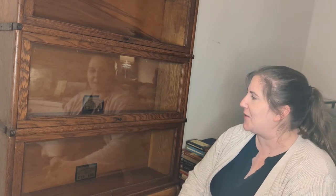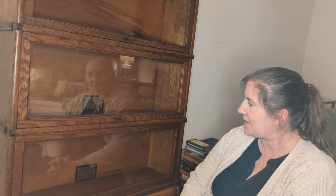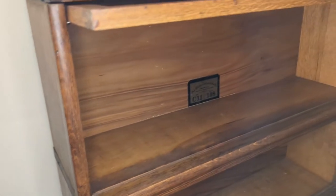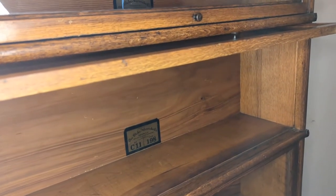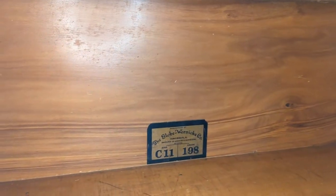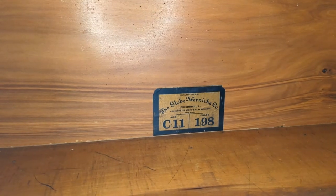Being able to date these is fun. One of the things you can look for when dating a Globe Wernicke bookcase is the labels. The labels are usually placed in the center back bottom of each section. The first labels were actually stenciled, then a label was created, and then there's a later light label. There are also specific labels for different countries, which can help you date or place your Globe Wernicke.